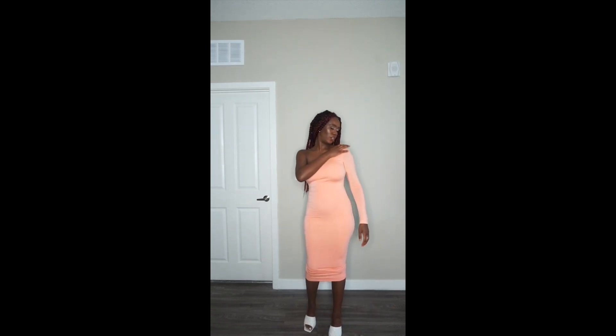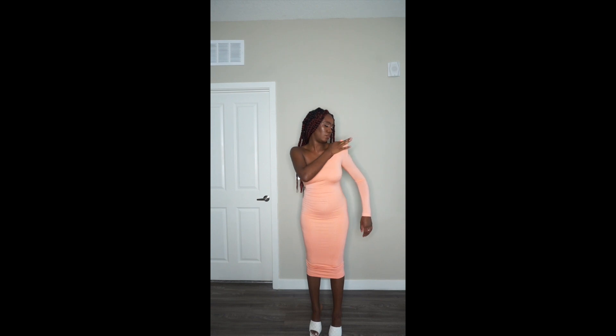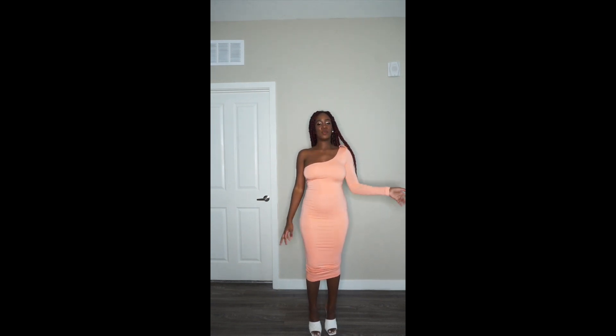There is this little part of the dress — I don't know what it's for. There's a fake button and then this little keyhole thing here. Anyway, it doesn't distract me. So yeah, this is item number four that I got from JLux Label.